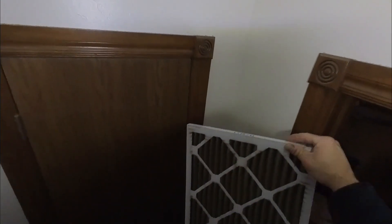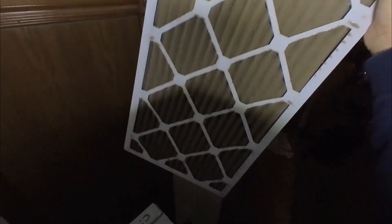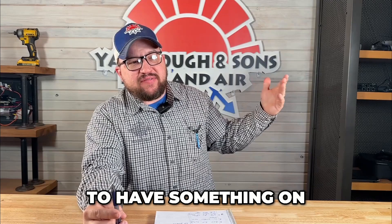Depending on the brand, if you swap to a MERV 13 you could end up with a filter that might as well be cardboard because you're getting no airflow through there. Not only are you getting less airflow, but if the system is running, you're dropping its efficiency — and that can cost you more in the long run. You bought an expensive filter, but now you're paying more on your electric bill too.